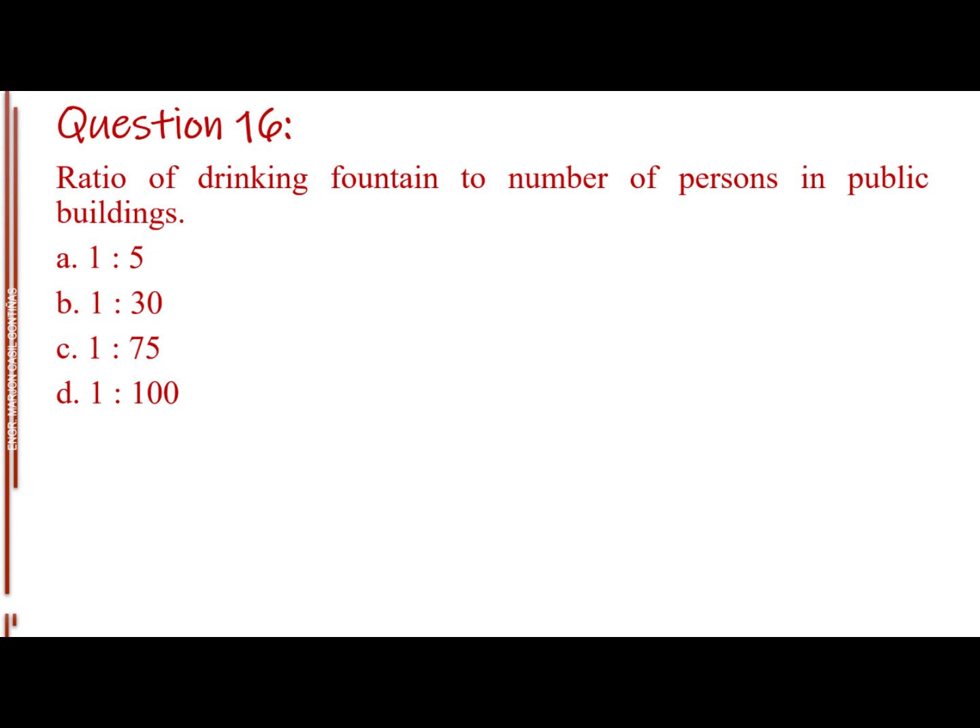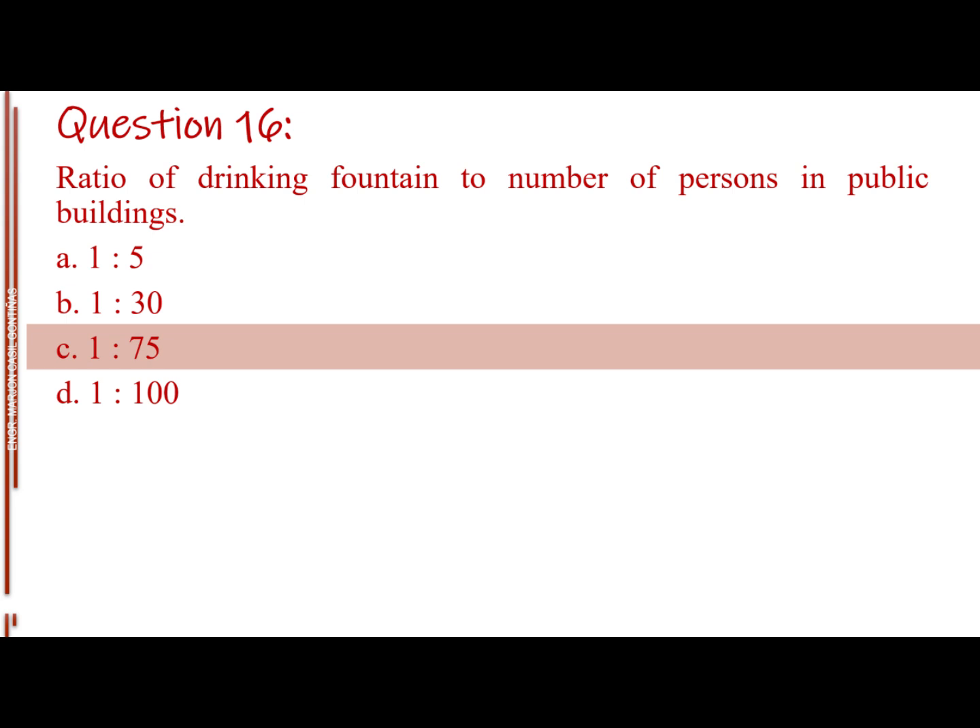Question number sixteen. Ratio of drinking fountain to number of persons in public buildings. Letter A: 1 to 5. Letter B: 1 to 30. Letter C: 1 to 75. Letter D: 1 to 100. The answer is Letter C, 1 to 75.